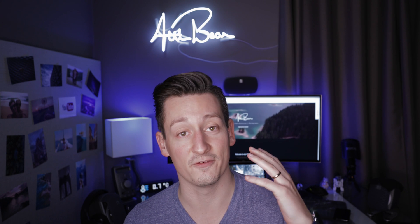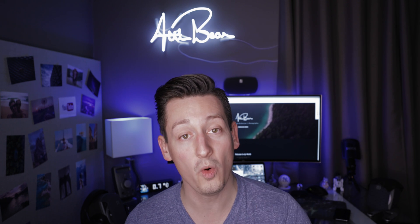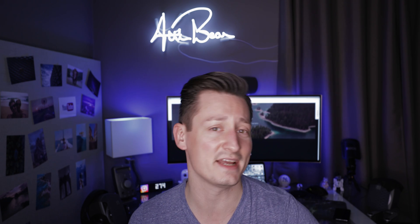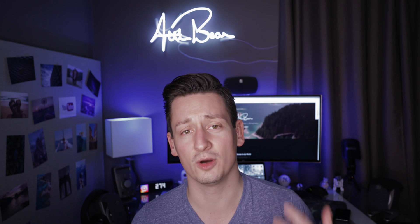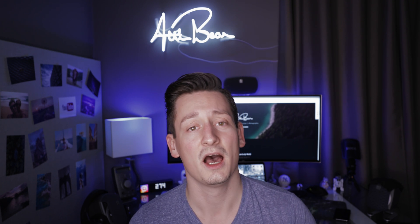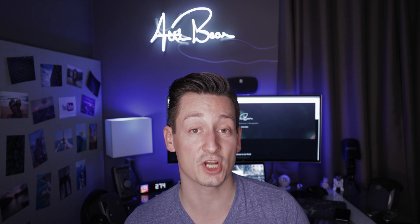With all that combined, you will have one big issue: you will need more storage than ever before. But if you're a creative person, you don't want to waste your time on tech specs or on how to connect different storage devices to your computer. This is where I come in — I'm launching a YouTube and creative professional storage guide right now.